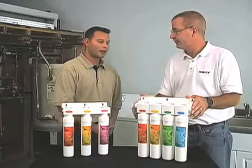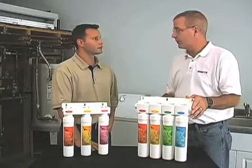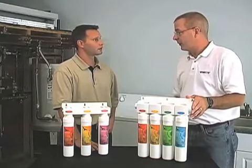Sounds great. How do I get quick change installed in my house? Call your Watts water quality dealer. They can come to your home, test your water, determine which system is right for you, and then install that system for you.